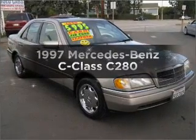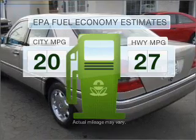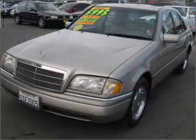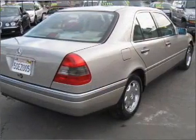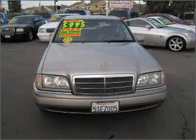Everything you need under one roof with this great vehicle. In the city or on the highway, you'll spend less time at the pump with this fuel-efficient vehicle, featuring a solid six-cylinder engine that responds smoothly to its five-speed automatic transmission. Stand out from the crowd with premium wheels and brake safely with the anti-lock braking system.